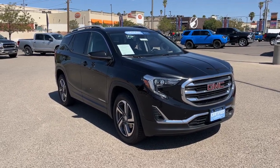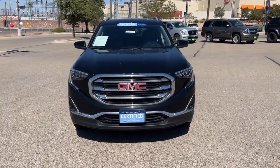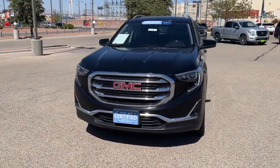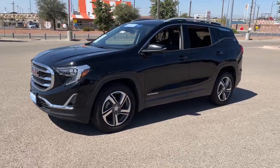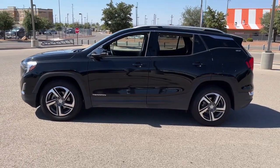Here is a wonderful 2021 GMC Terrain. With less than 70,000 miles on the odometer, this vehicle provides excellent value. Here's a handsome Terrain that delivers comfort and security along with the latest in user-friendly connectivity.